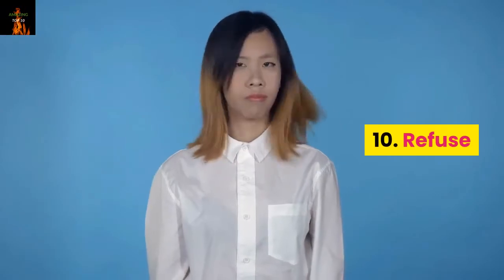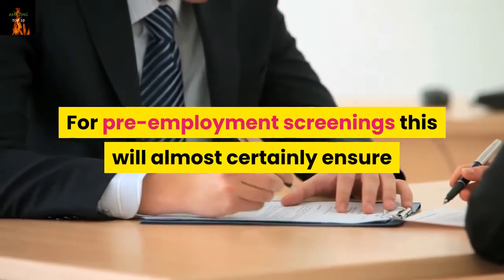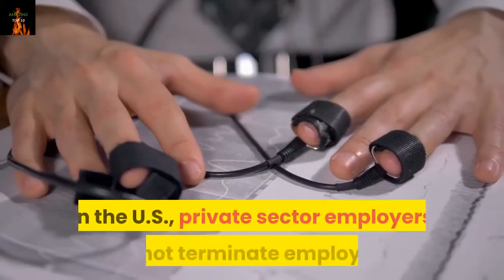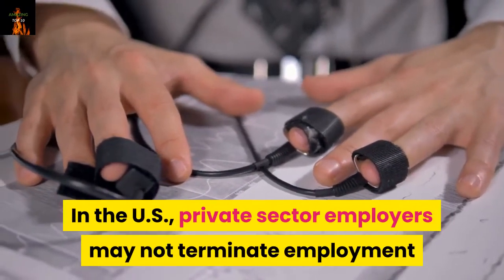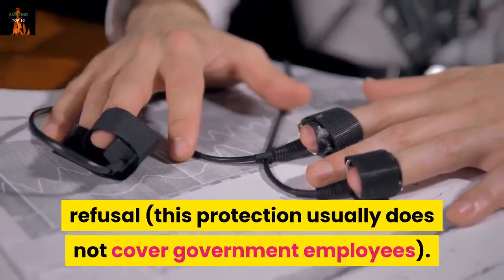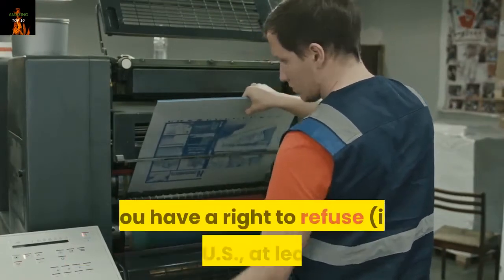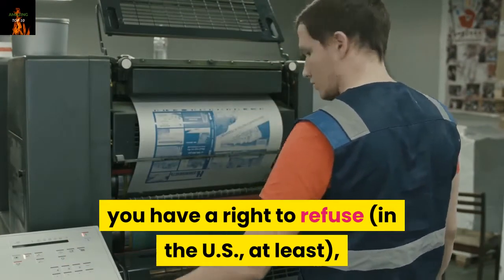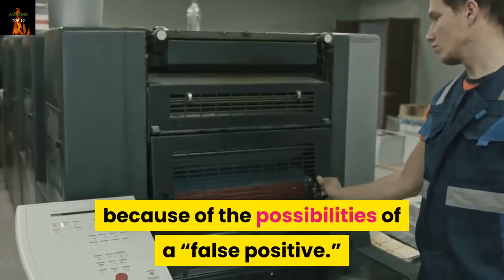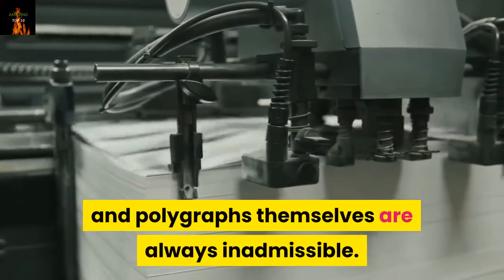Number 10: Refuse. Refuse a polygraph test if you can. For pre-employment screenings this will almost certainly ensure that you don't get hired, but it probably will not get you fired in most circumstances. In the U.S., private sector employers may not terminate employment or take other adverse actions based solely on a polygraph refusal. This protection usually does not cover government employees. If your polygraph is part of a criminal investigation, you have a right to refuse — in the U.S., at least — and you should refuse, even if you are innocent, because of the possibilities of a false positive. Refusal to submit to a polygraph is generally not admissible in court, and polygraphs themselves are always inadmissible.